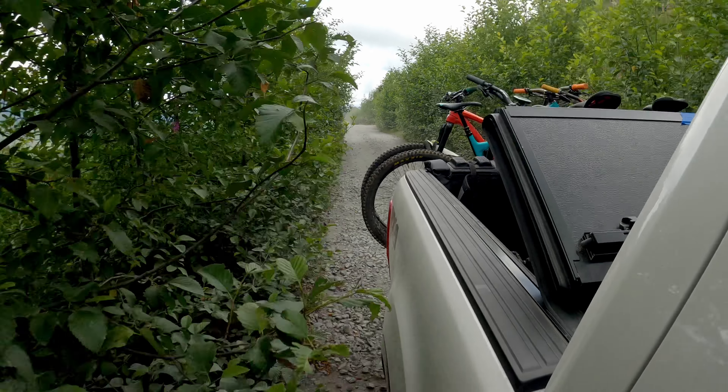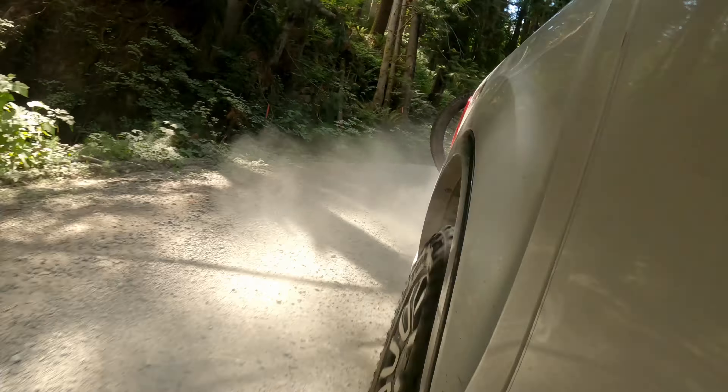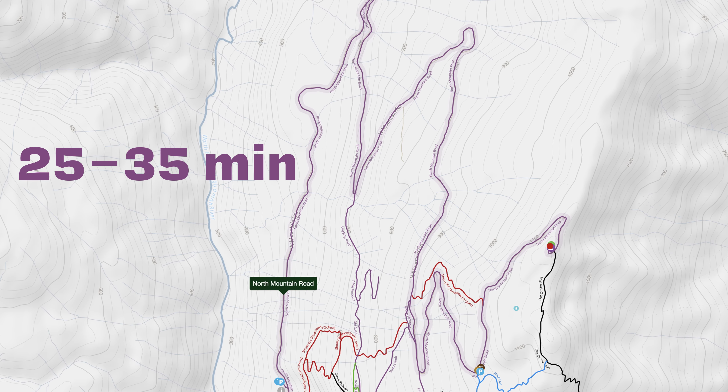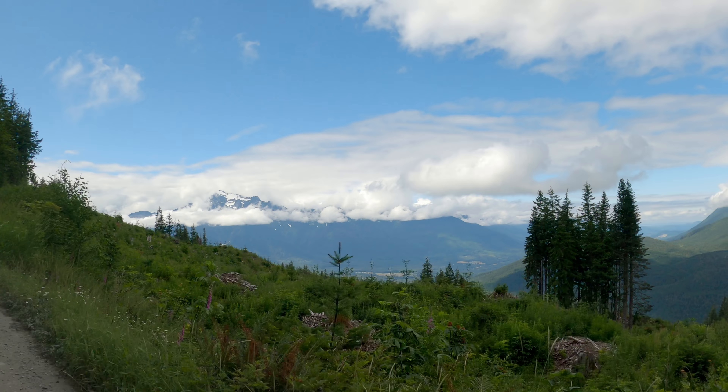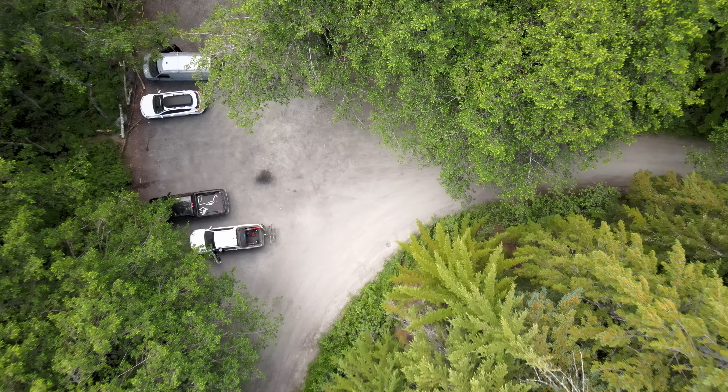Each shuttle trip takes about an hour — 30 minutes up, 30 minutes down — and it's easy to follow the main road. No complicated turn-offs here. Trucks will have no problem getting up this road, but lower clearance vehicles such as an Impreza will spend more time picking around obstacles.